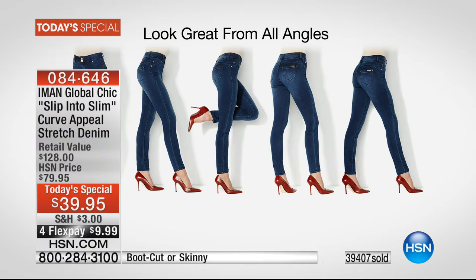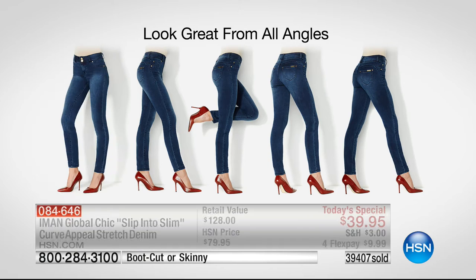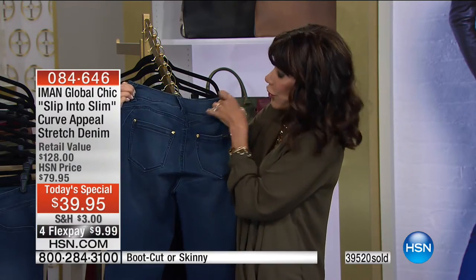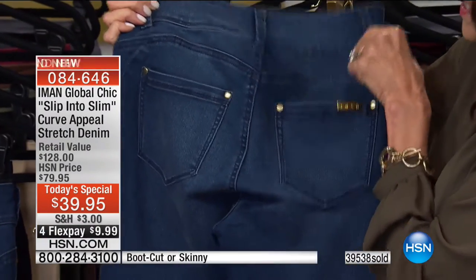You look great from all angles. The pockets are just the perfect size, the perfect placement — not too high, not too low. I've bought jeans where the pockets are so big they sit down below your butt and it looks like your butt's sagging. And then conversely I've seen some with itty bitty pockets that look ridiculous.